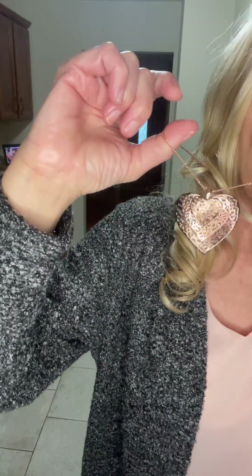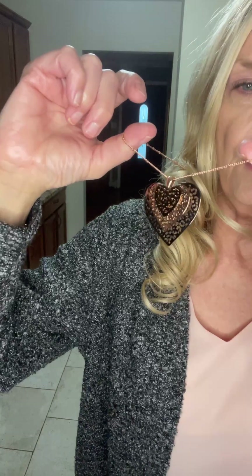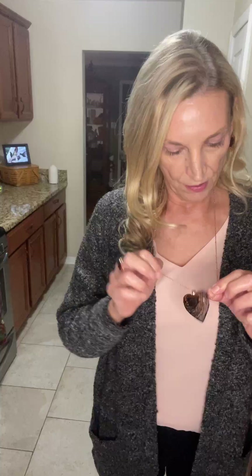Look at this necklace. Look at that. Oh my goodness. There's the three tiers of hearts you can see here that just kind of do their own thing on here, but it's just so beautiful, and it has the matching pieces.